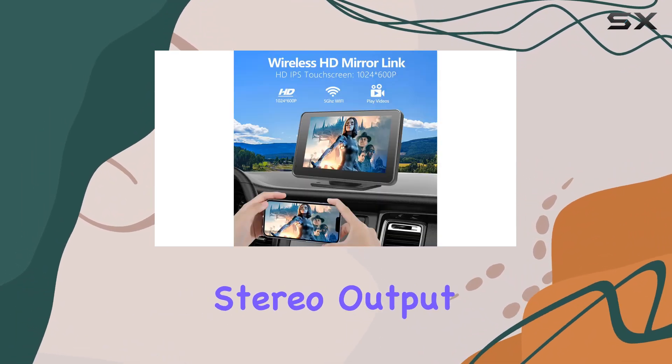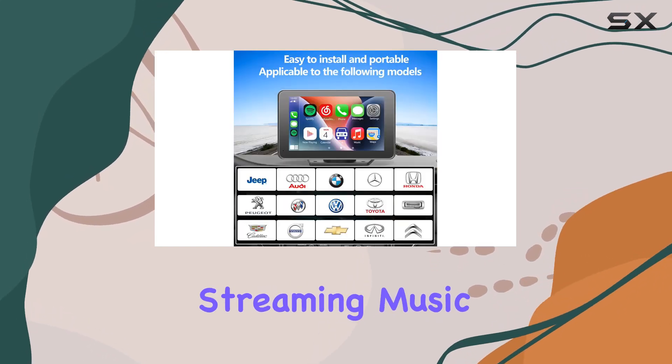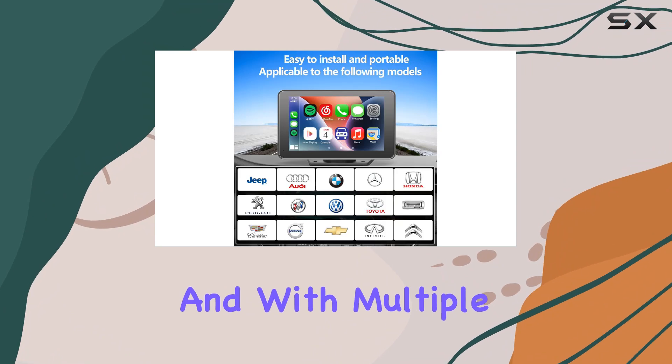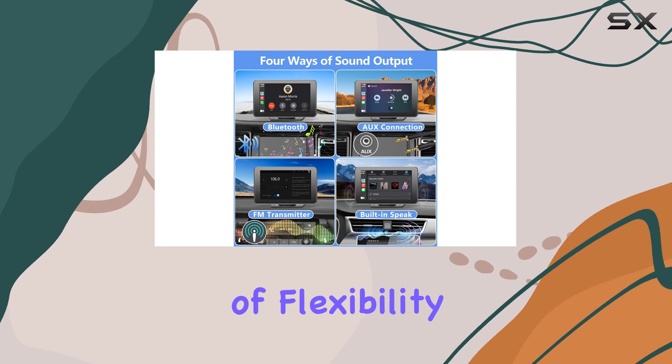The upgraded Bluetooth stereo output ensures crisp audio playback through your car's speakers, whether you're streaming music or taking calls. And with multiple audio input options including AUX and FM transmitters, you have plenty of flexibility.